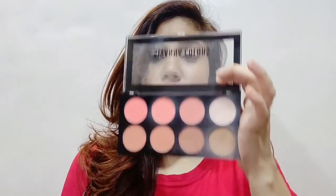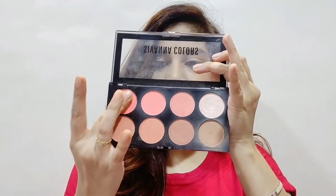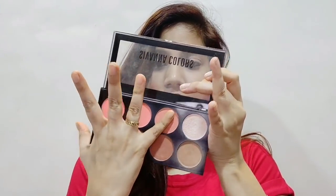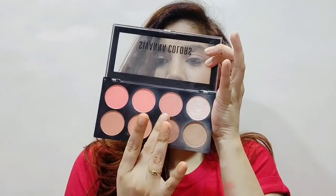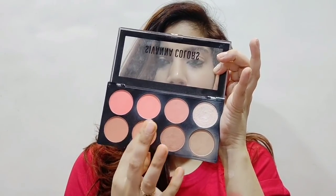I will give you all the swatches. First, I'll use the highlighter shade — it's so pretty, a very pretty highlighter and very pigmented. Now let's see the contour shades. How beautiful it is — the pigmentation is so beautiful.